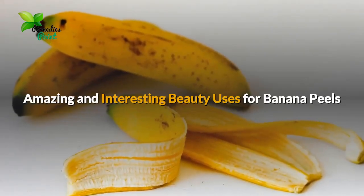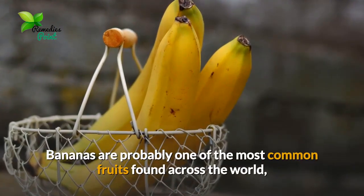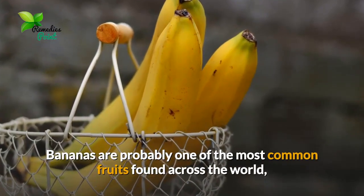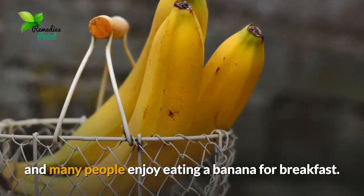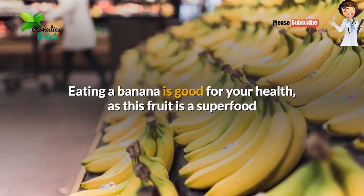Amazing and interesting beauty uses for banana peels. Bananas are probably one of the most common fruits found across the world, and many people enjoy eating a banana for breakfast. Eating a banana is good for your health.